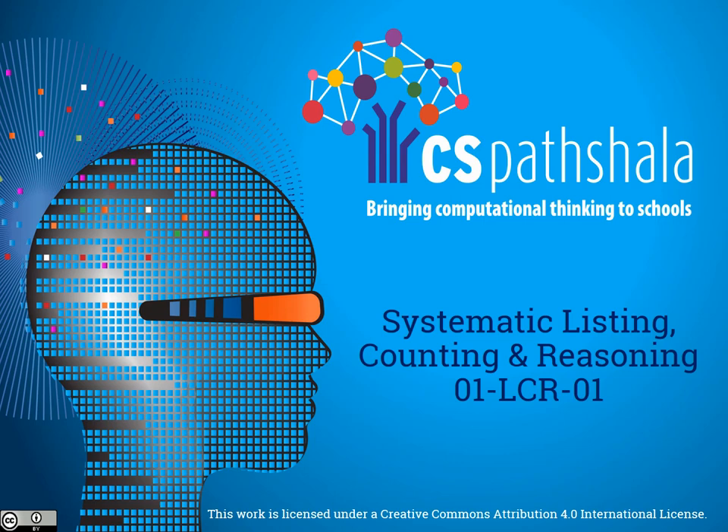Hello students. Today we are going to learn systematic listening, counting and reasoning. Shall we start?